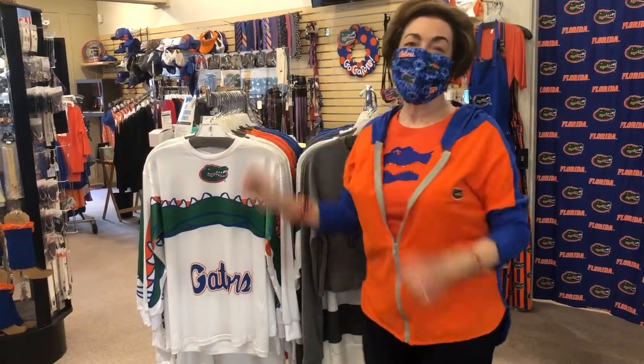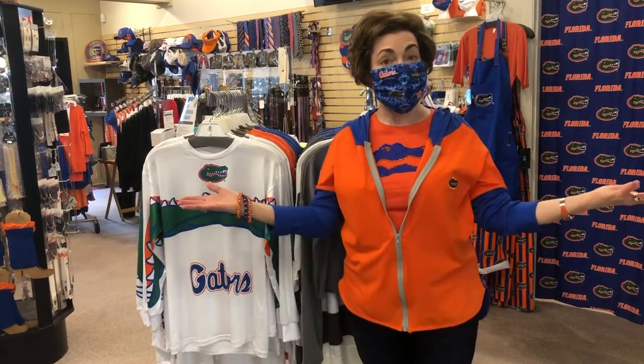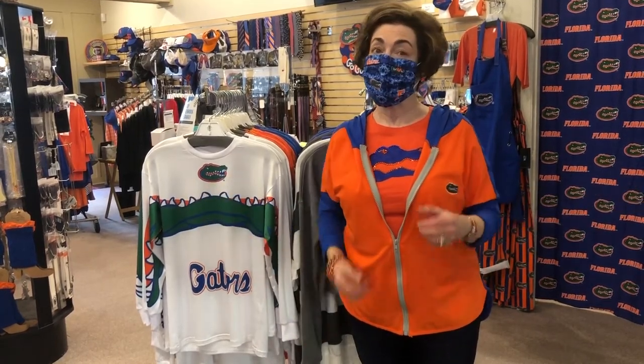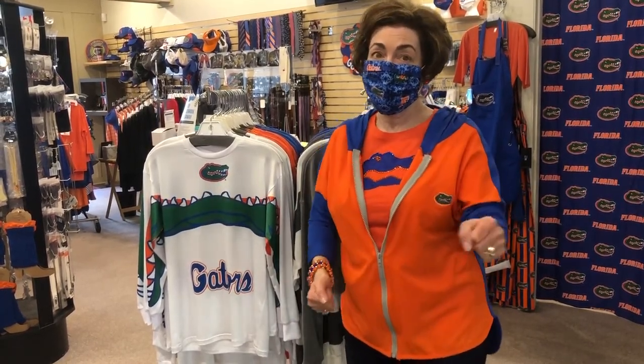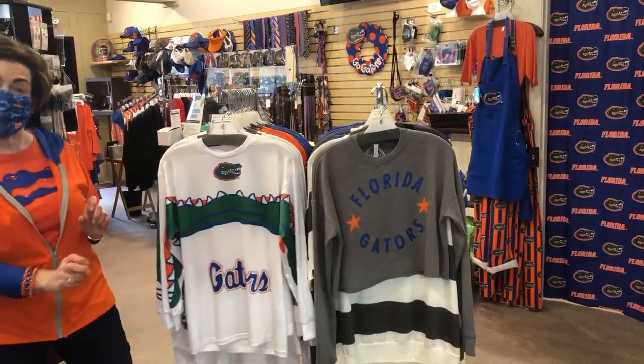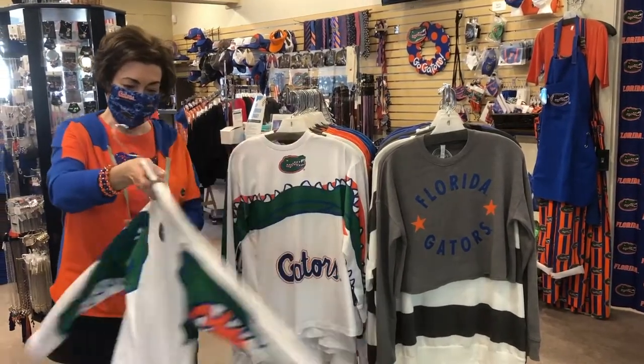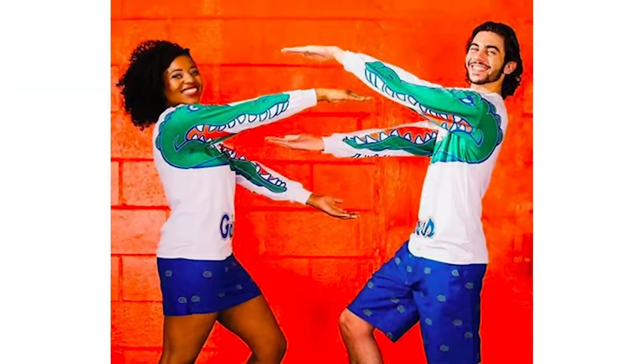Go Gators! Everyone loves the Gator Chomp and we have the perfect shirt for the whole family to show your Gator pride and chomp. That is our Gator Motion Shirt. Why do we call it a motion shirt? Because when you wave your arms, you're doing the Gator Chomp.